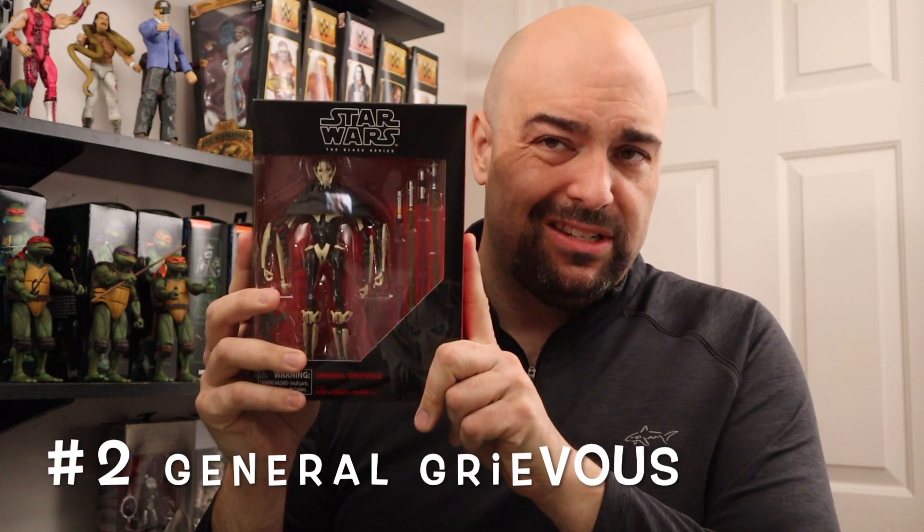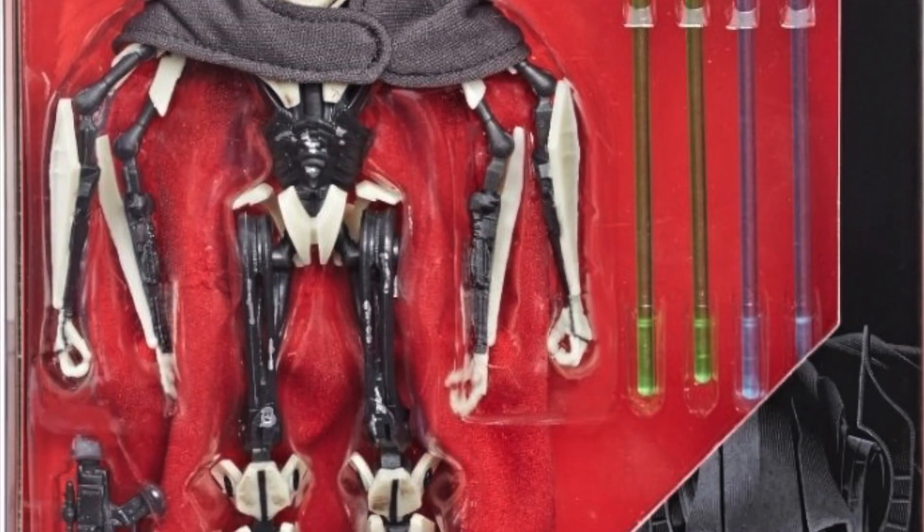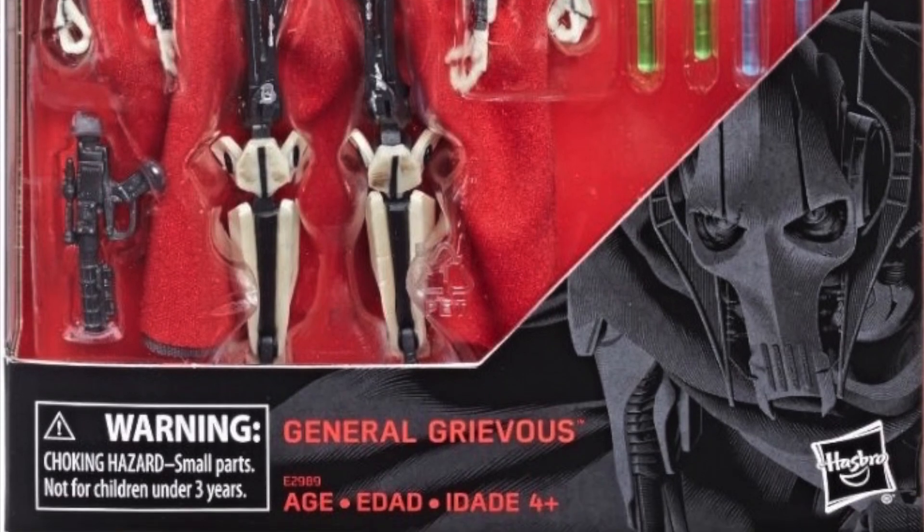Number 2 is another deluxe figure, and it's probably going to give away number one: it's General Grievous. He was a great addition to my collection. The sculpt on Grievous is freaking perfect, and he comes with four lightsabers that he captured from Jedi he's killed. Interestingly, two of them are purple — I thought only Mace Windu had purple, and we know Grievous didn't kill Mace Windu, so if you know who he killed that had a purple lightsaber, hit me in the comments. He's currently selling for just over $45 on eBay, but I found them on Walmart's website for $30. He was released all the way back in 2018.